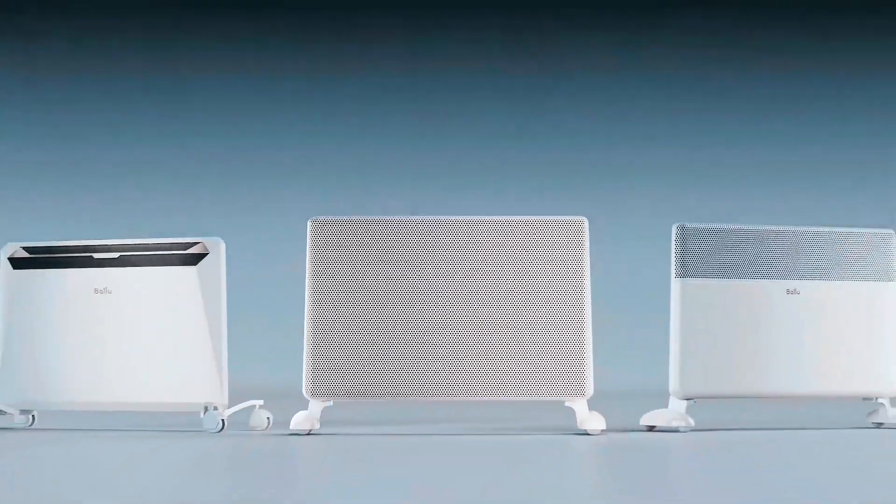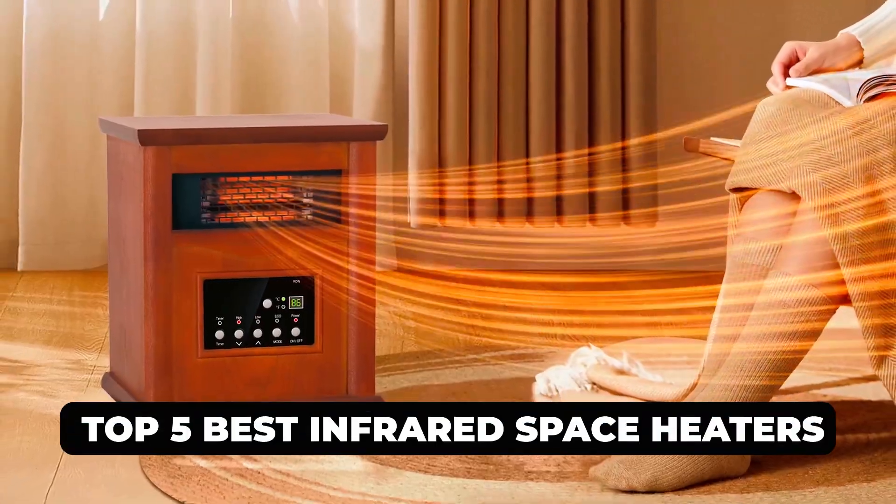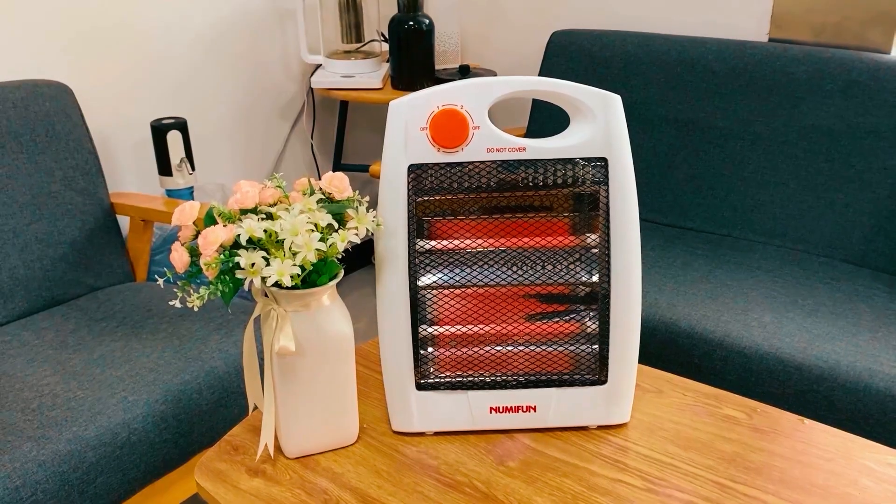Hi there. In today's video, we will showcase the top five best infrared space heaters you can buy this year. Let's start.